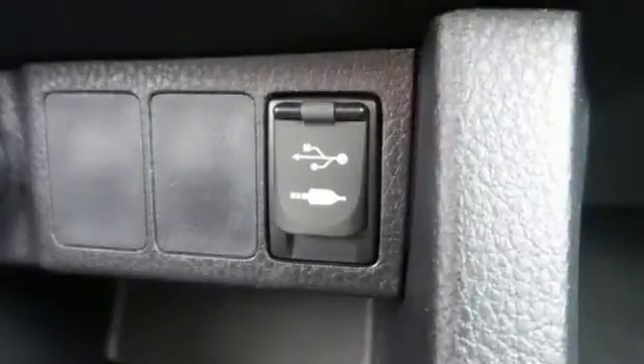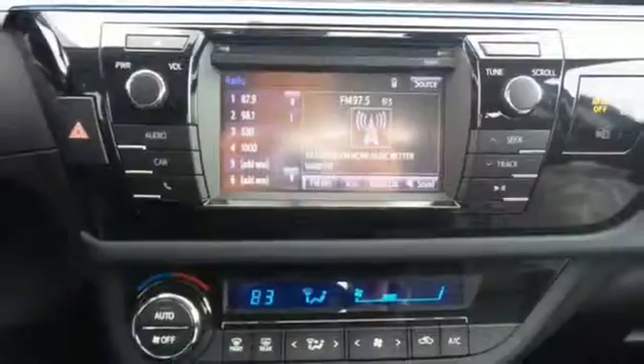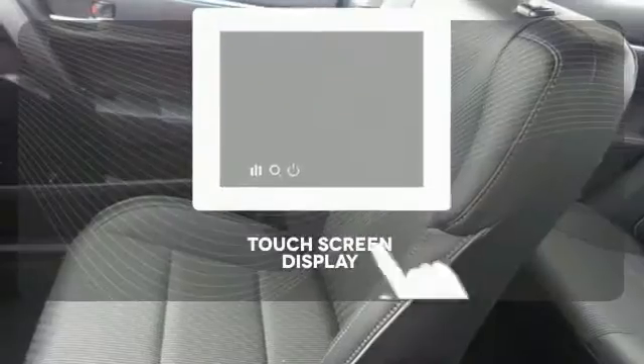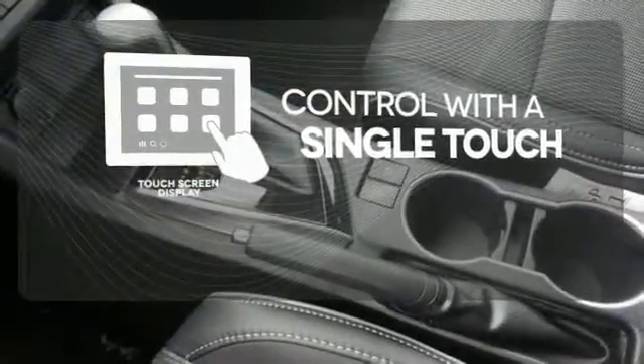A 60-40 split fold-down rear seat is handy for instant access to the trunk as well as a larger cargo area. And you'll have Bluetooth and the Star Safety System with SmartStop technology watching out for you. Your entertainment and communications are seamlessly controlled with a touchscreen display.